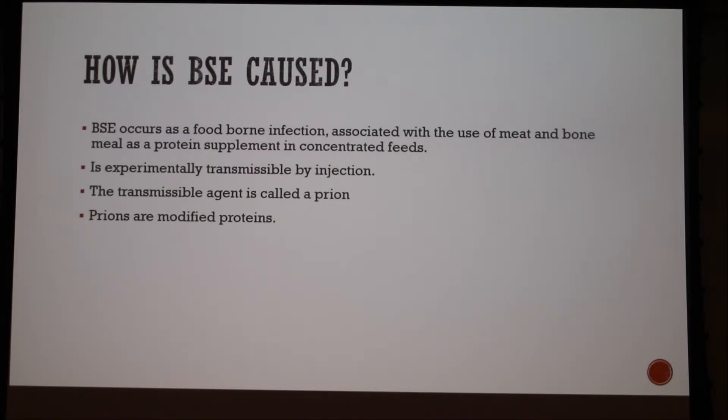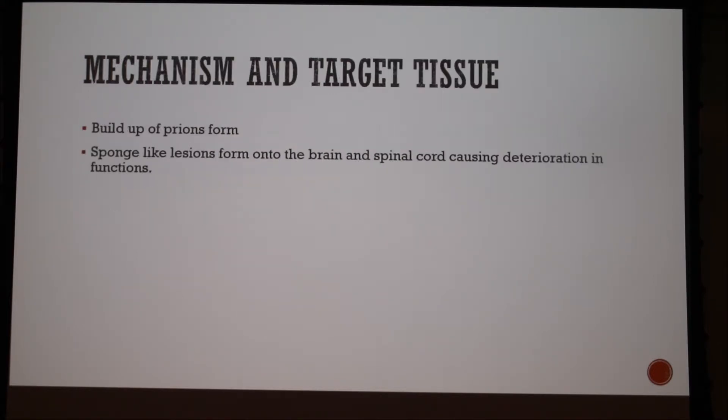The agent behind this is a prion, which is a modified natural protein. The target tissues and mechanism: a buildup of prions forms, which develops sponge-like lesions onto the brain and spinal cord, causing deterioration in functions. The symptoms of unstable and wobbling occur because the sponge lesions are digging into the tissues, destroying the nerve tissue.